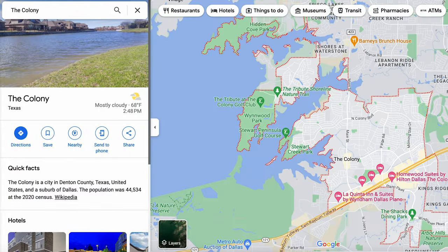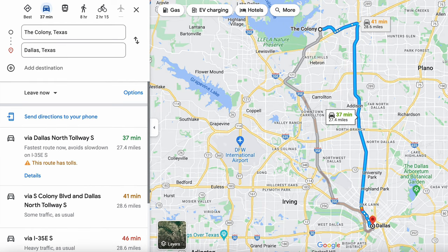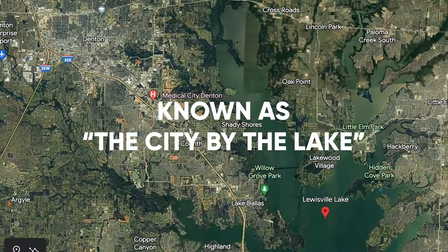The Colony is positioned on the north side of the Dallas metro within Denton County. It's located only about 28 miles north of downtown Dallas, just south of Frisco on the west side of Dallas North Tollway on the banks of Lake Lewisville. In fact, The Colony is also known as the city by the lake because of its proximity and views of Lake Lewisville.